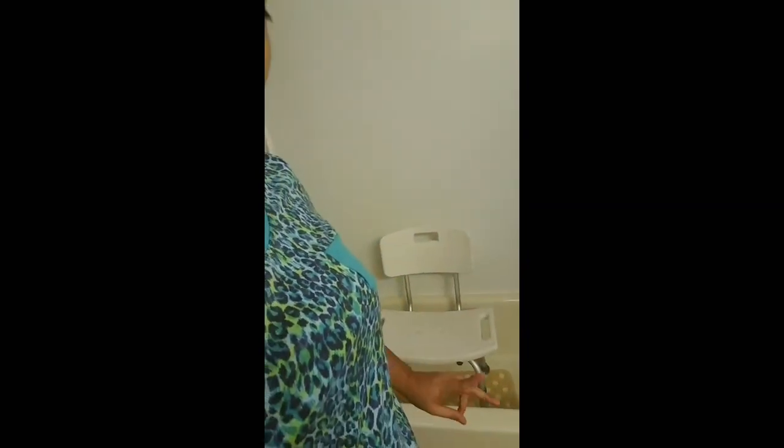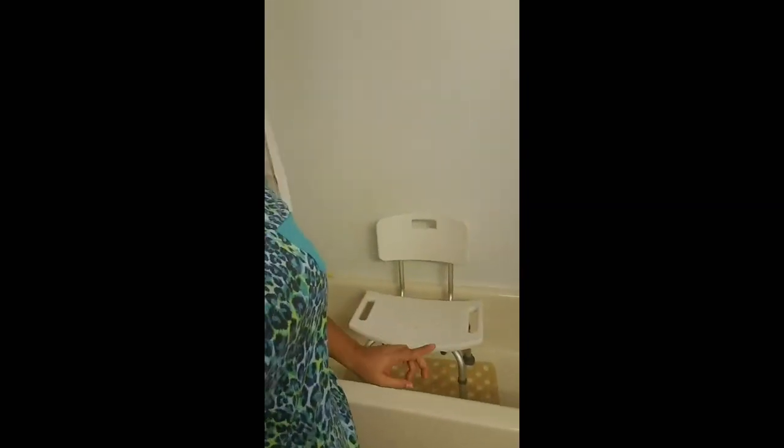That's how I shower. I'm going to show you how I get in the shower right now since I just showed you how my bathroom is. I'm going to show you how I sit down on my chair and how I get up, for any of you guys that are wondering how I shower. So let's get to it.